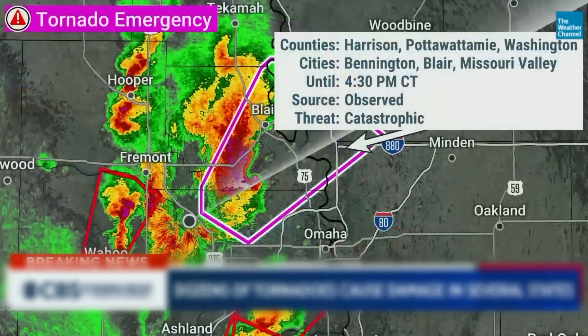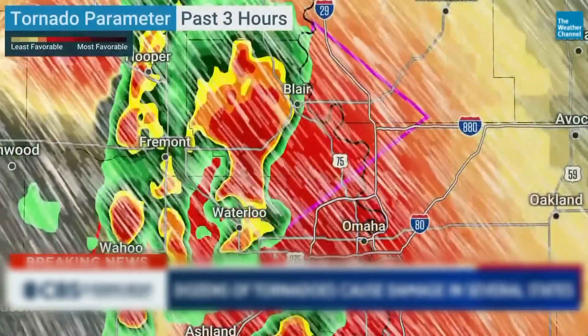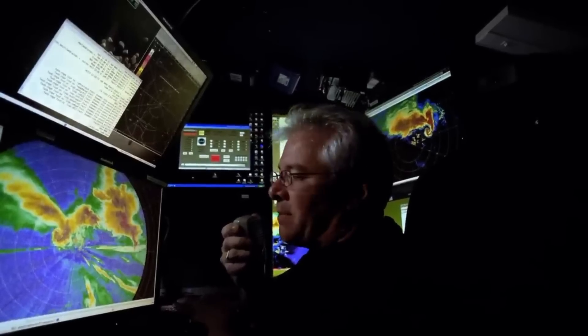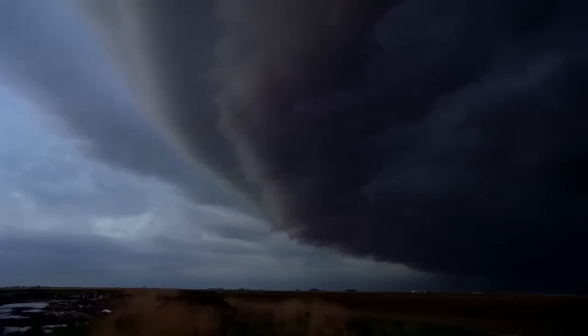The outbreak was widespread, producing at least 33 tornadoes, with 30 occurring in Oklahoma itself. The National Weather Service confirmed multiple large intense tornadoes in southern and eastern parts of the state, causing significant damage and prompting new warnings for towns including Ardmore, Holdenville, Marietta, and Okemah.